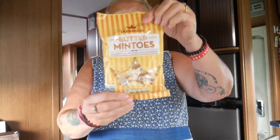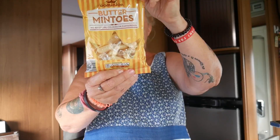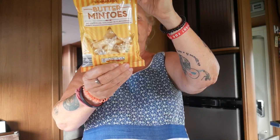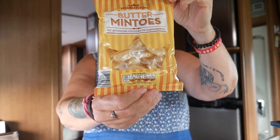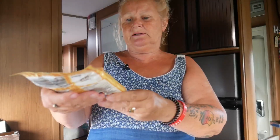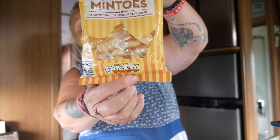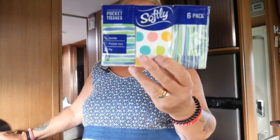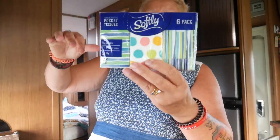Sometimes I fancy a little sweet, so I got these mint-flavoured sweets. They're not that high in calories — 167 calories a serving — and they last a long time, so a nice little treat. Also these little packets of pocket tissues, 55 pence for six packets — really handy, and I like the decorations on them.